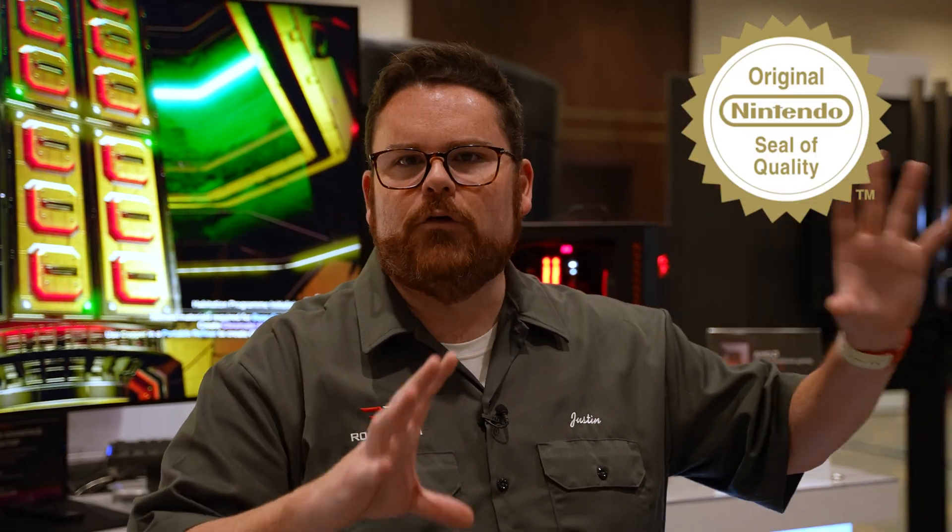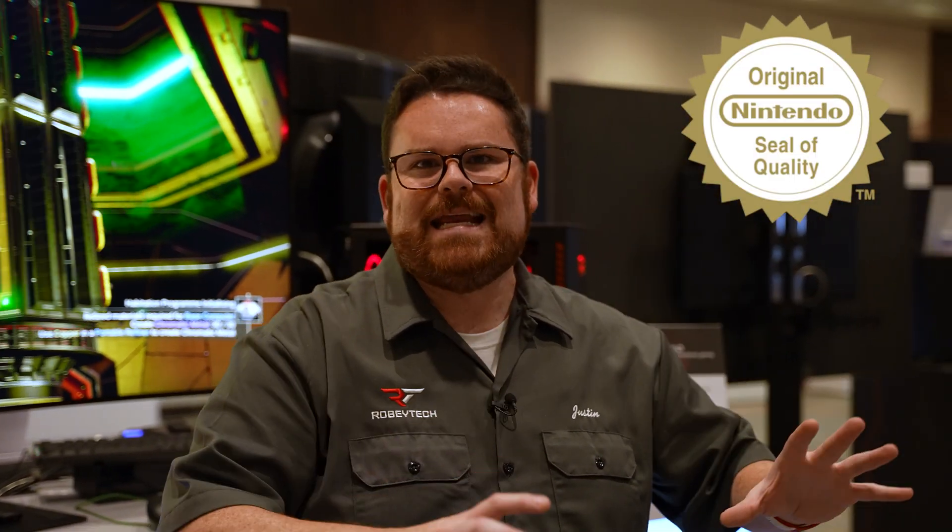One of the problems that people have when they buy any pre-built system — whether that's NZXT, Origin, any of those — is: am I getting the best settings? Are things set up the way they should be optimally? Is there a program, almost like that Nintendo seal of quality, that lets me know when I get it, it's everything that it's meant to be?